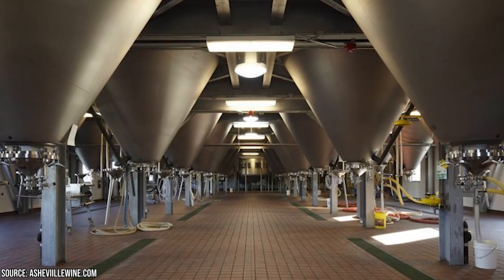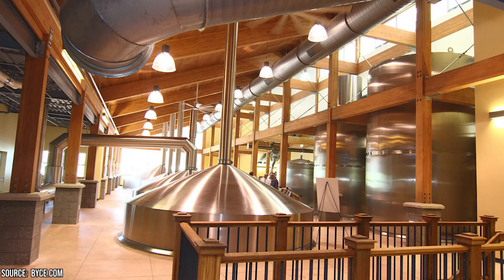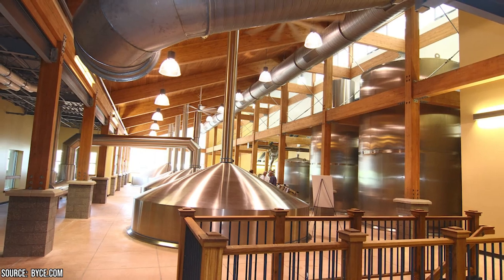They offer an impressive lineup, including their famous Oberon Ale, Two-Hearted Ale, and a rotating selection of seasonal and specialty brews. The brewery's taproom provides an opportunity to sample different beers and explore the diverse range of flavors and styles.